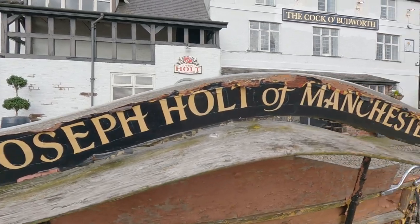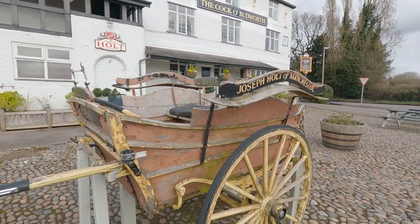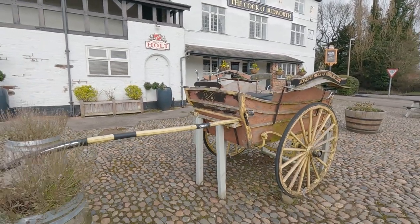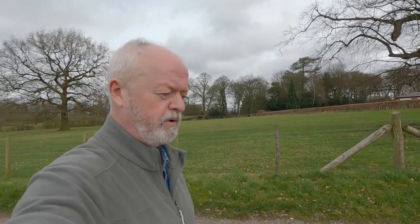You're walking distance from a very nice pub, the Cocker Budworth. If you ask the owner, there's a little route you can take through the fields to avoid the busy road nearby. Very reasonably priced food and good beer in there, so we paid a couple of visits.